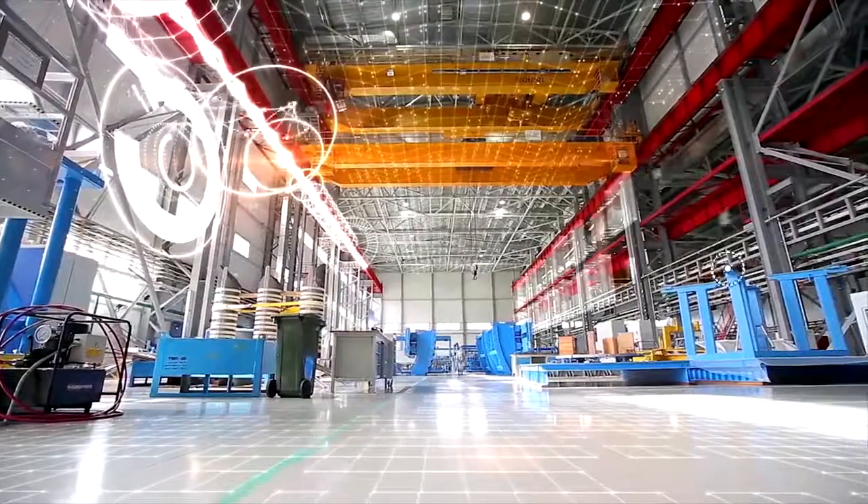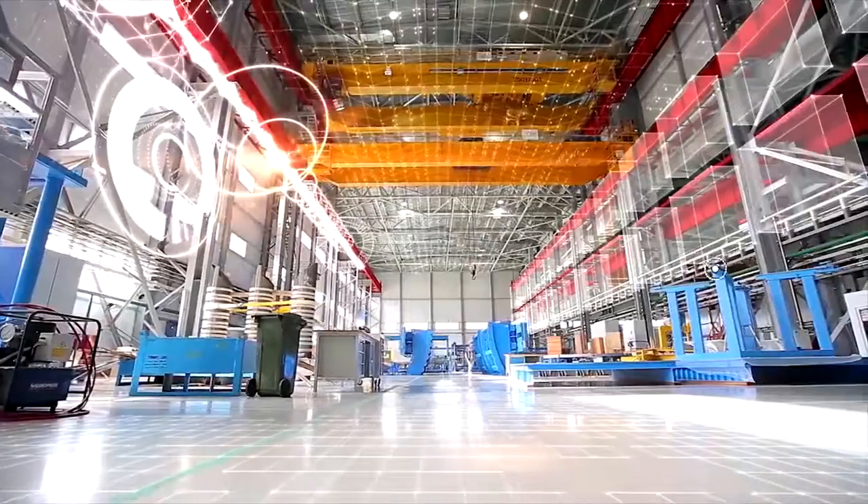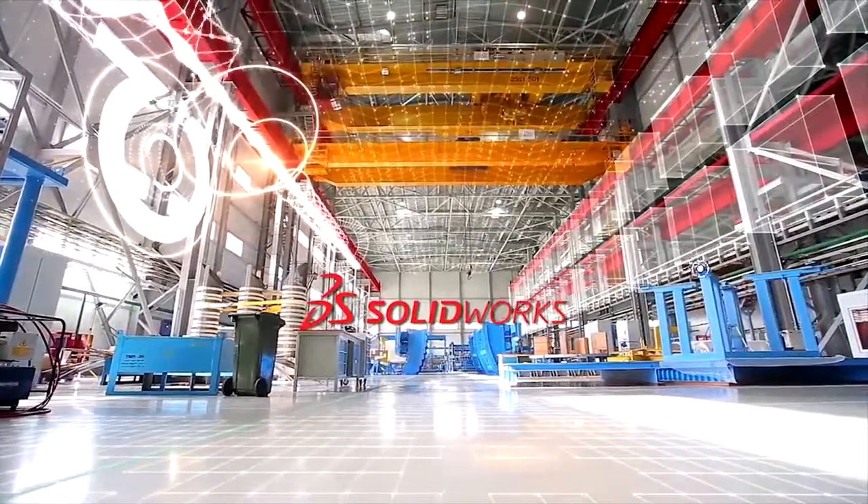Ready to deliver the power of IoT for your products? SOLIDWORKS has you covered with SIBO.